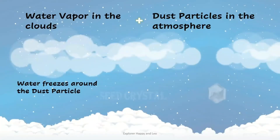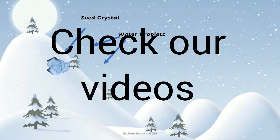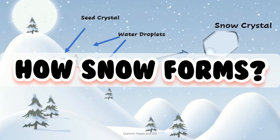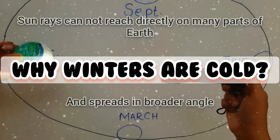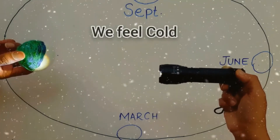Before learning about winter storms or snowstorms, it is highly recommended to check our videos regarding how snow forms and why winters are cold. The link for both videos is given in the description below, or you can click on the suggestions card above.